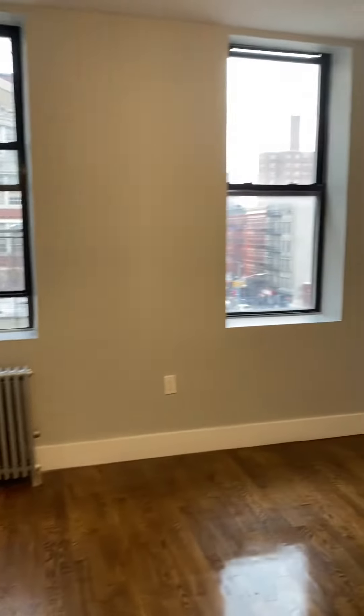Nice size closet that goes all the way to the top — this is the only closet outside of the bedroom. And we have a nice size bedroom here; it'll easily fit a queen size bed. Again, it's great light.